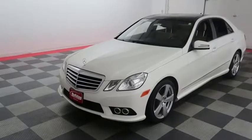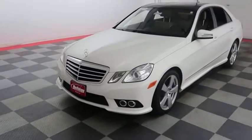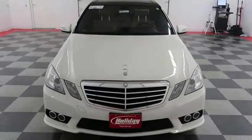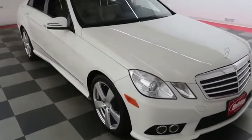Hi, I'm Andy with Holiday Automotive. Today we're going to take a look at a 2010 Mercedes-Benz E-Class. Starting right away up front, you have factory fog lamps on the front end, and a nice chrome grille that definitely adds a stark feel.